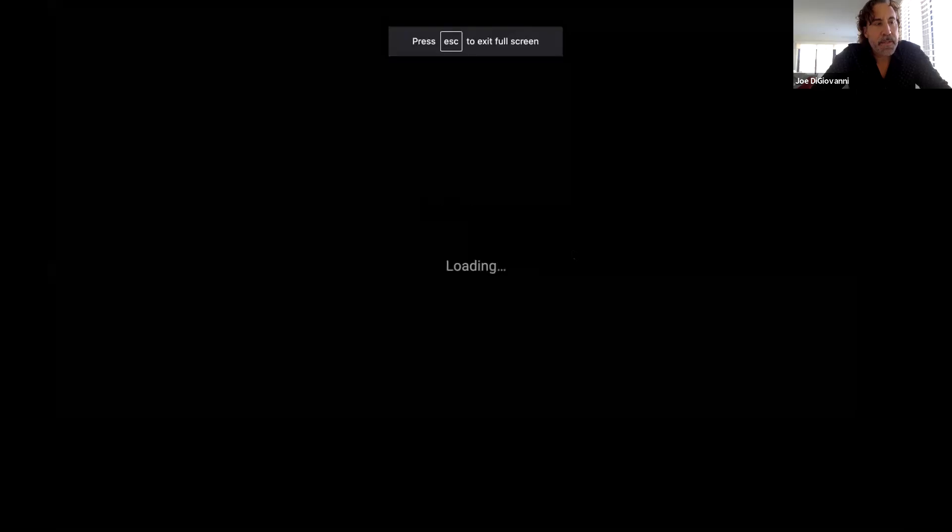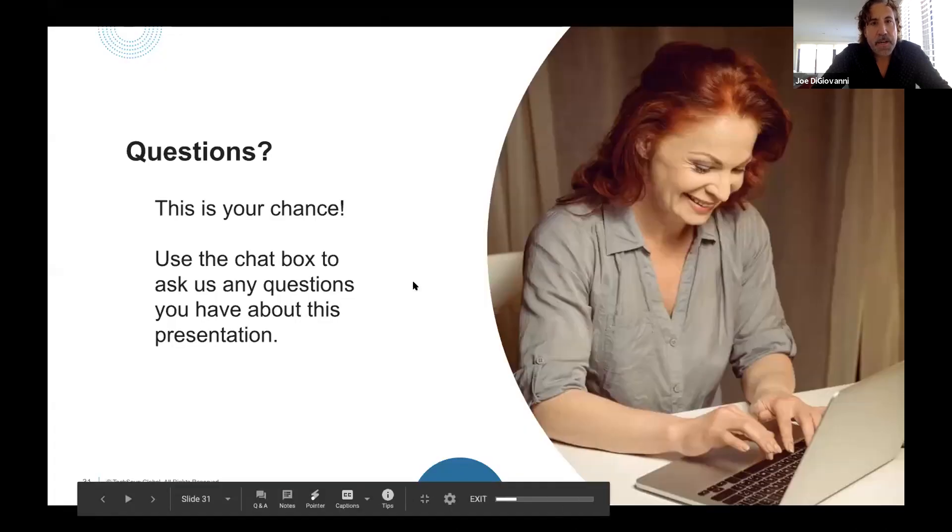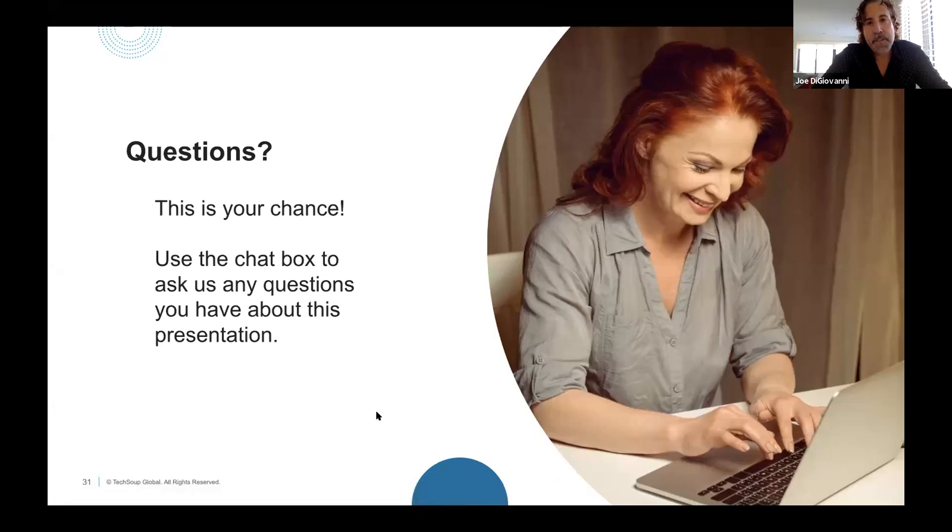Thank you so much — lots of great things shared today and we have great questions. First question from Monica: 'Our donor base is 65+ as we're a nonprofit senior care community. How can we increase donations to those who don't have access to digital content?' Great question — you can create flyers or direct mail pieces. People who aren't on social media may still visit your website, so include links from print pieces to online resources. The call to action on print should direct them to call in. Links from those direct mail pieces to online resources are still helpful.